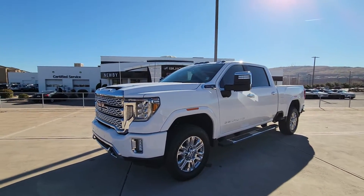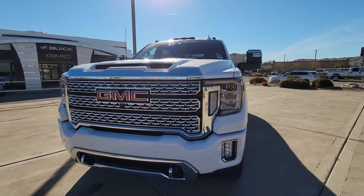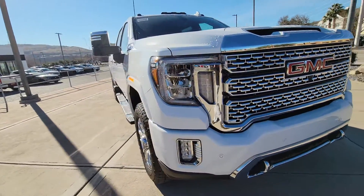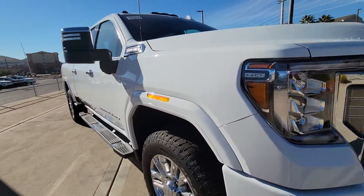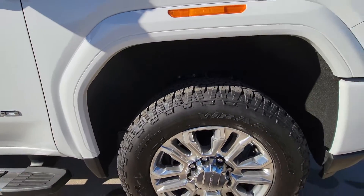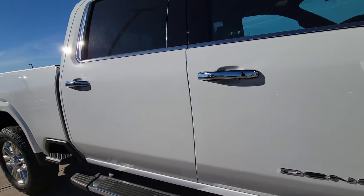Here's a walk-around video on the Denali 6.0 gas motor. It does have the front parking sensors, Denali trim painted to match, wheel fenders, 20-inch wheels, and running boards.